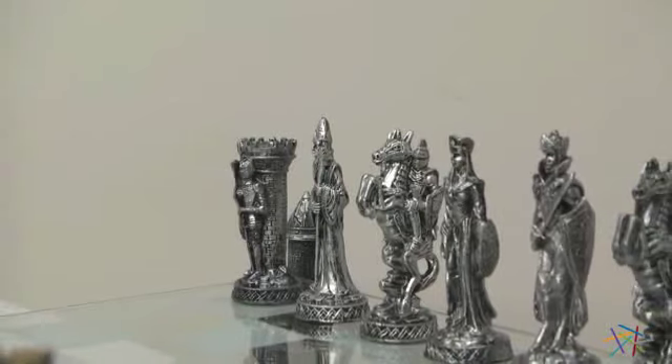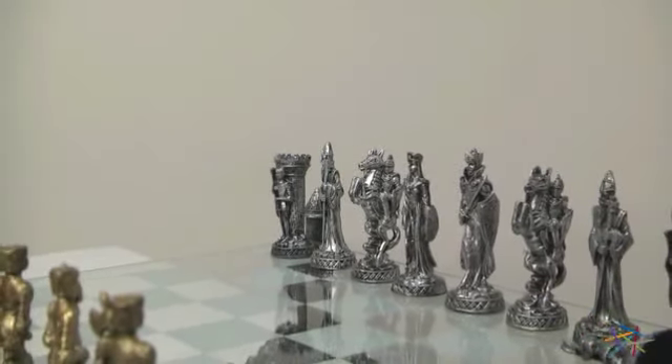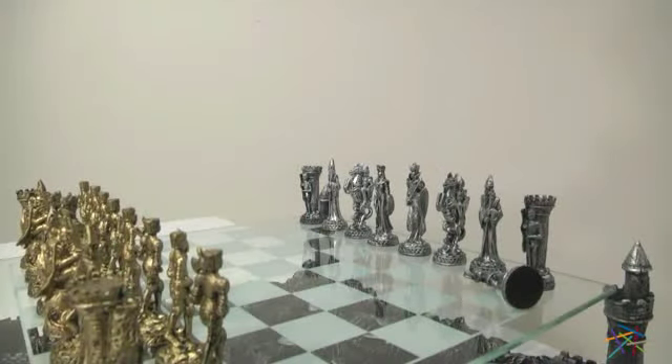Let's take a quick look at all the awesome features, starting with the extremely detailed chess pieces that are all crafted from either gold or silver pewter. The stunning figures also have felted polyresin bases for added control and stability.